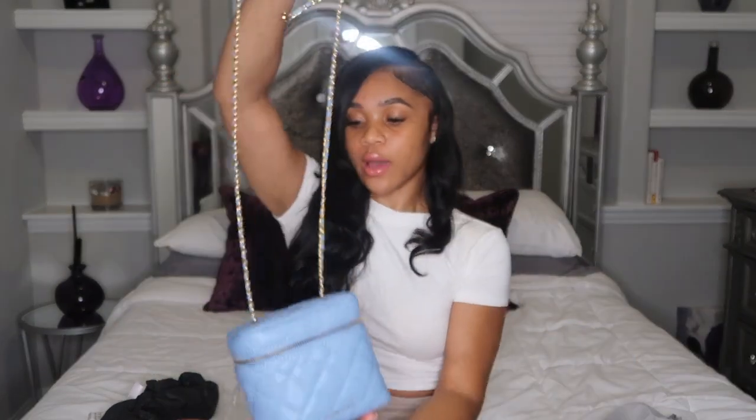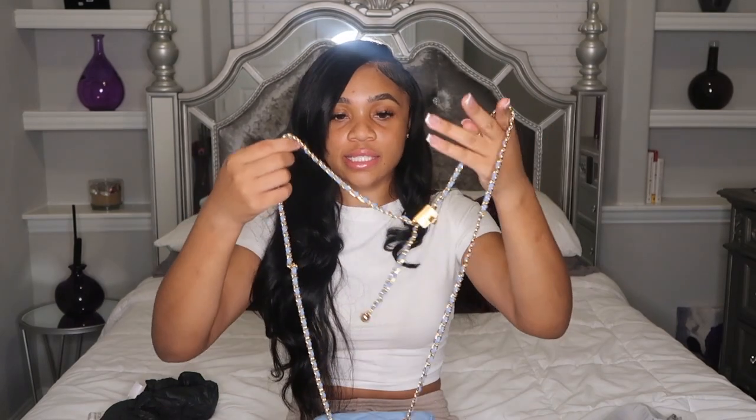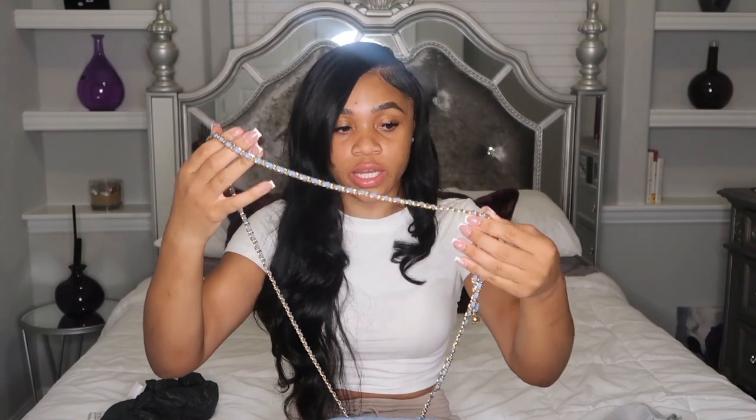I'm going to give this bag a 7 out of 10. I do love the quality, but I wish it was a little smaller, and since it's so big I do wish it had a handle so I could just walk around holding it. But other than that, it's a 10 out of 10 with the detailing — the gold chain is very high quality.